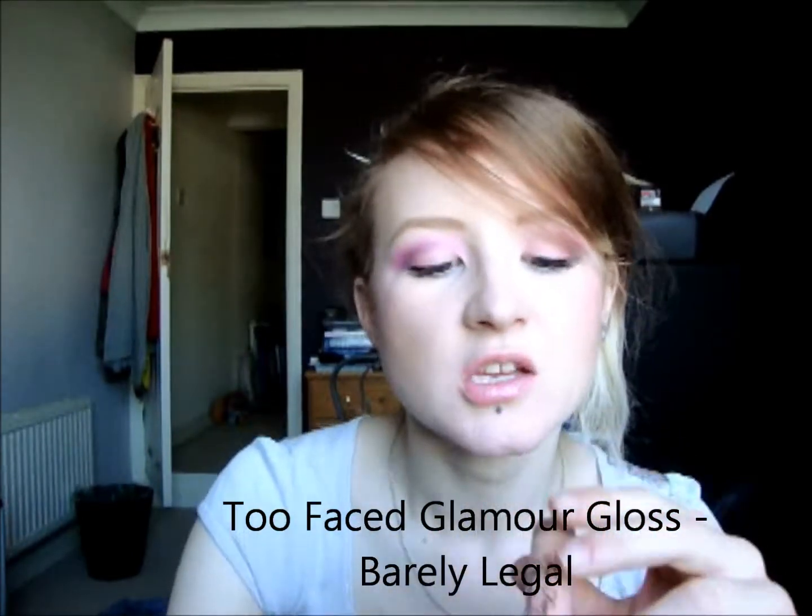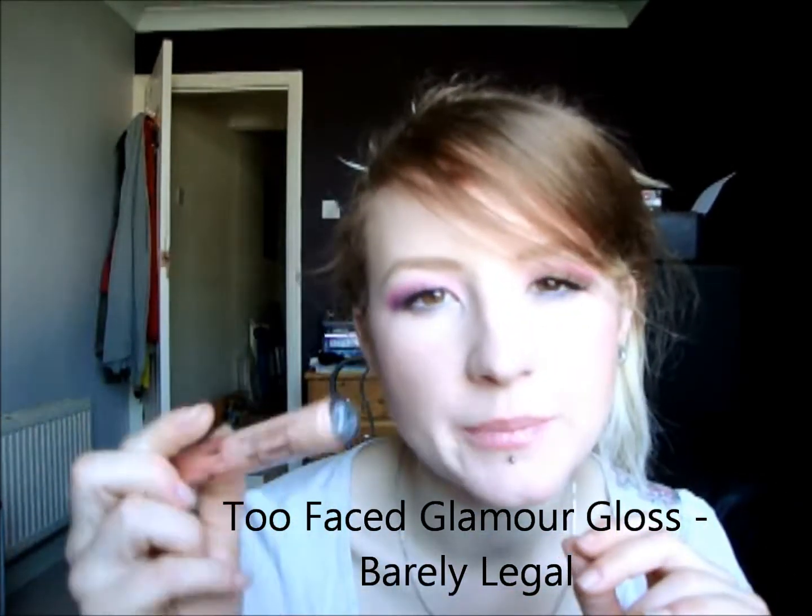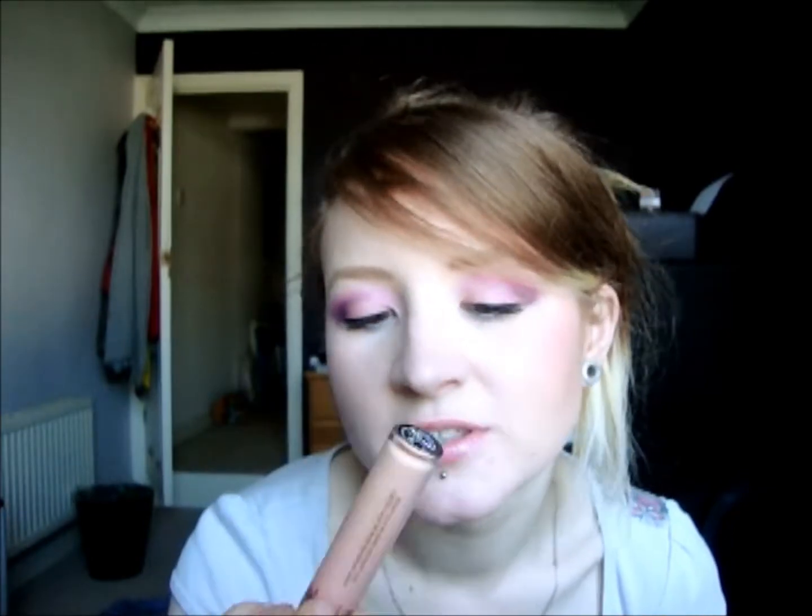My last favourite is this Too Faced Glamour Gloss and this one is in Barely Legal. So it's not really particularly pink — it's got quite a lot of warm tones to it — but there's a bit of pink going on, and with the natural pinkness of your lips it does look a lot pinker. As you can see, my lips are quite similar to my natural lip colour with this on. It is very sheer. I got this as part of a set, so in normal price if you were to buy it individually it'd be quite expensive, so I'm probably not likely to repurchase it. But now that I have it I do use it quite a lot and I think it's even appeared in my monthly favourites once, so that's saying something.